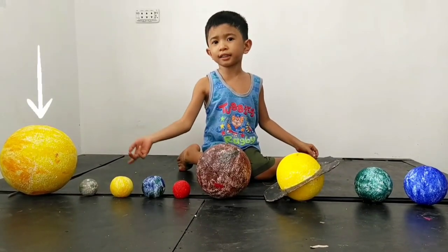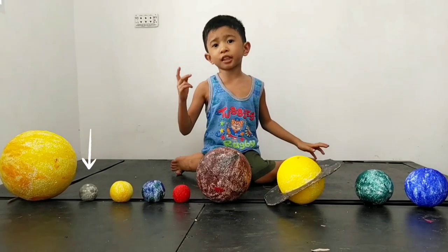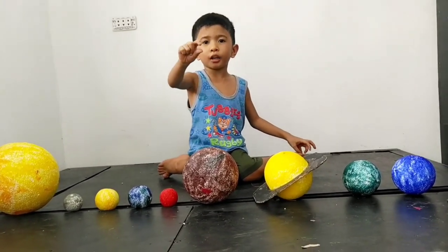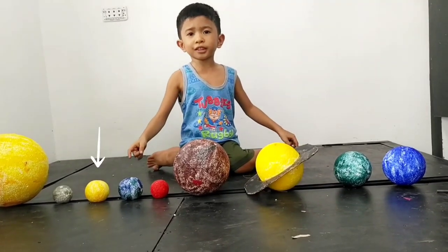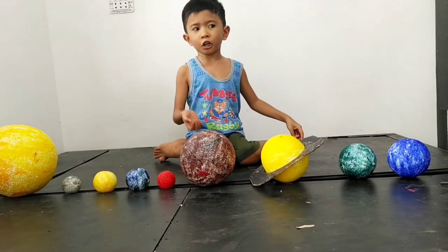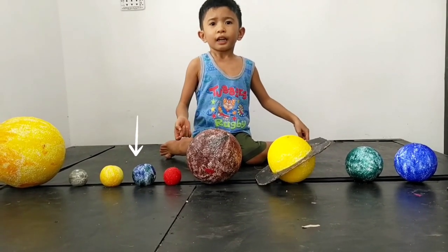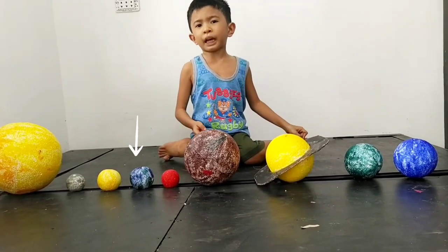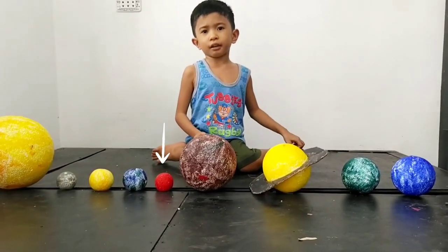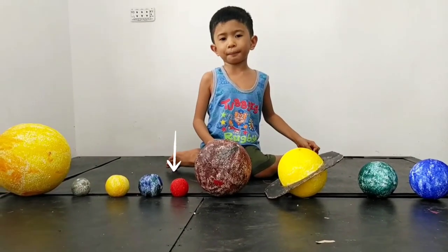Sun — the center of the solar system. Mercury is the closest planet to the sun, and the smallest. Venus is the hottest planet and the second planet from the sun. Earth is the only planet that has life, and it's the third planet from the sun. Mars is the Red Planet and the fourth planet from the sun.